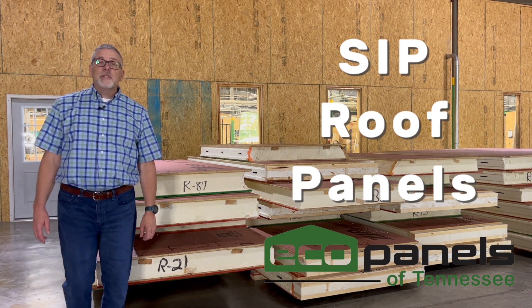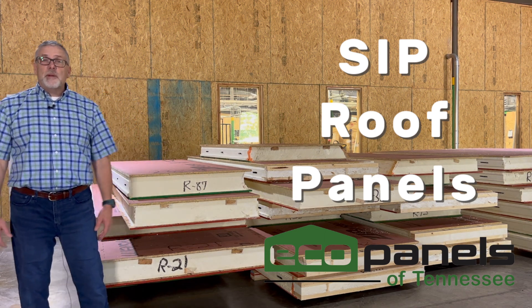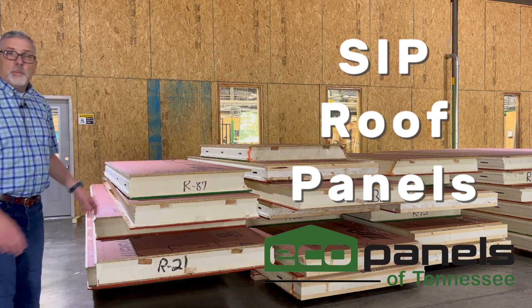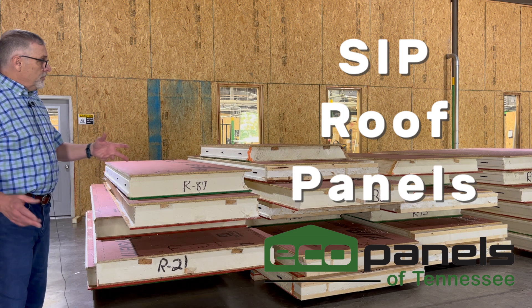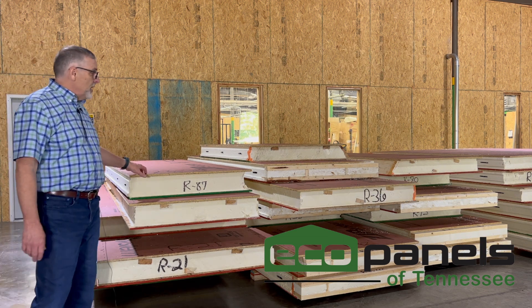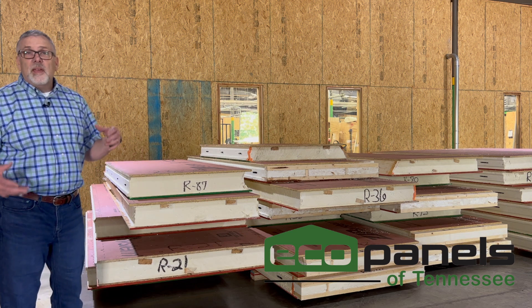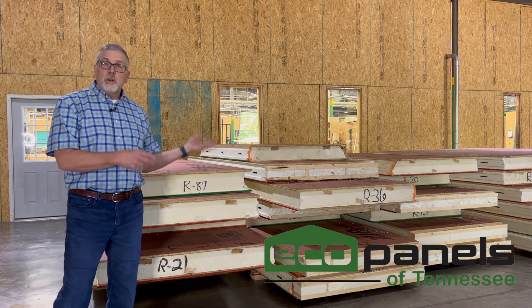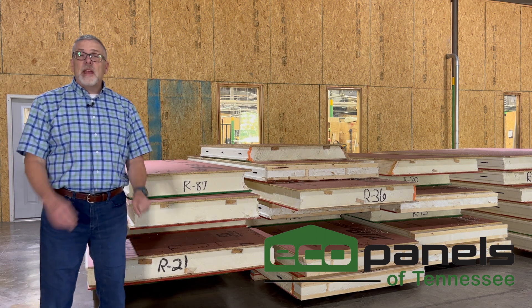Hi, this is Rob with Eco Panels of Tennessee, and I'm here at our shop in Hermitage Springs, Tennessee. Behind me here, I've got some roof panels. We thought we'd show them off because we're kind of proud of them. These roof panels are large and heavy duty, and these are going to be part of a church just outside of Nashville, Tennessee.